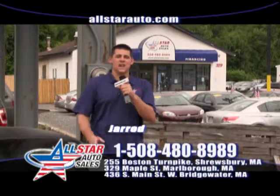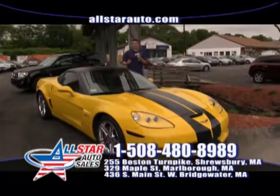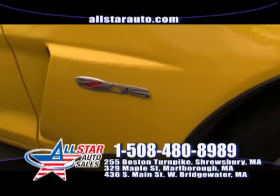Welcome back to All Star Auto Sales. And before we officially start our show today, we have a car that's too hot to show later on — we have to show it now.